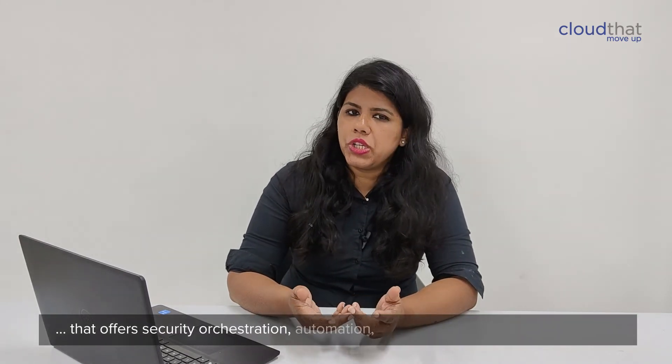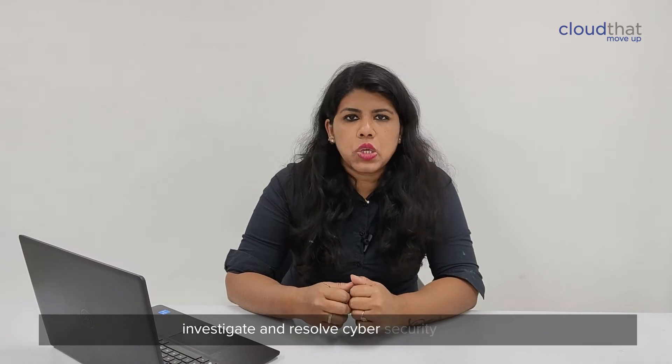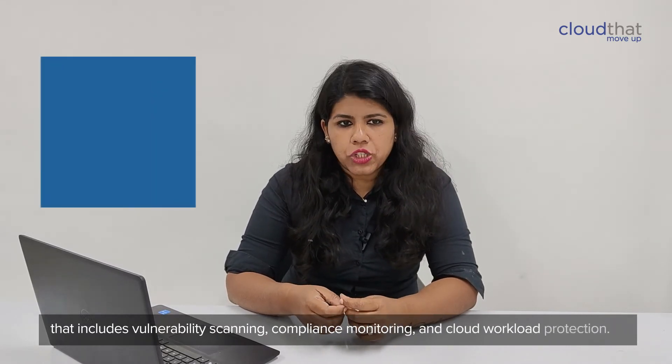Microsoft Sentinel is a security information and event management solution that offers security orchestration, automation, and response technology to detect, investigate, and resolve cybersecurity threats. It is an end-to-end solution for cloud-based organizations that includes vulnerability scanning, continuous monitoring, and cloud workload protection.